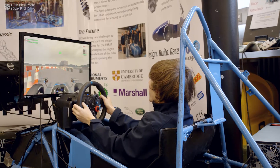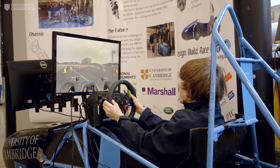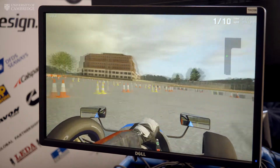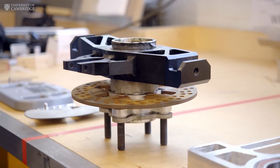We are the Formula Student team for the University of Cambridge. We compete every year at Silverstone and in the past we've competed in Germany and in Spain as well. It's a combination of designing parts and then going down to workshops, spaces like the Dyson Centre, getting really hands-on and making them.